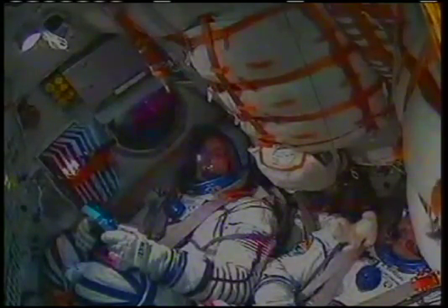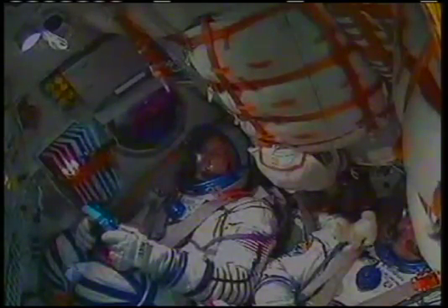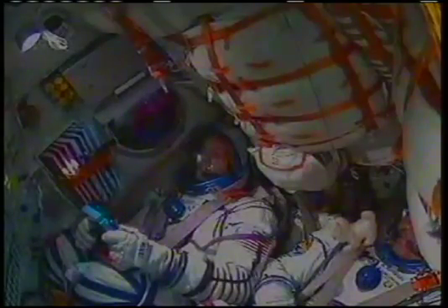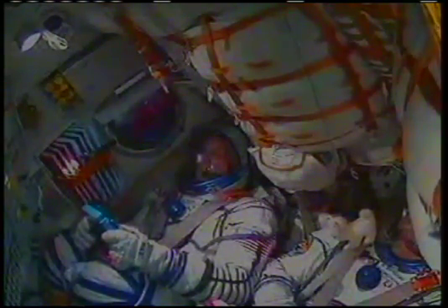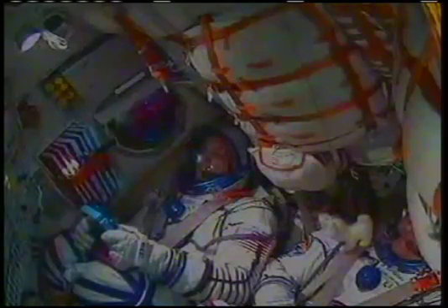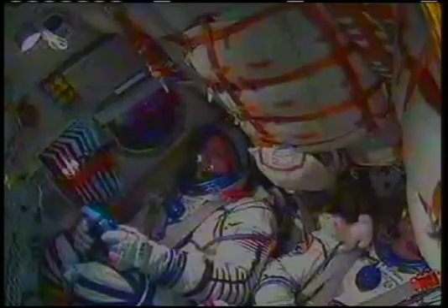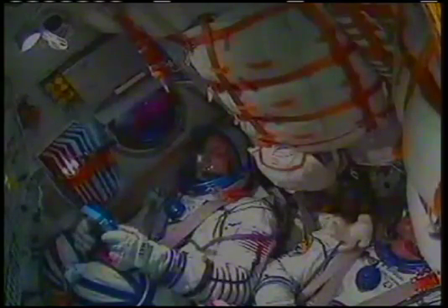Now just beyond the four-minute mark into the flight, all of the Soyuz systems performing normally. At 270 seconds, control system parameters are nominal.